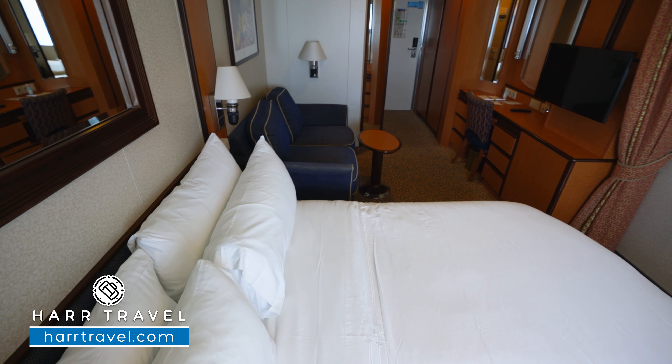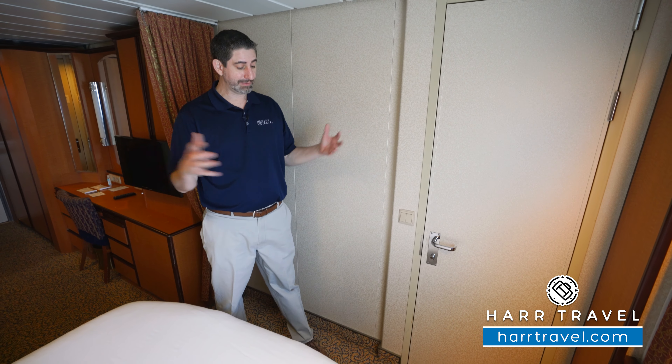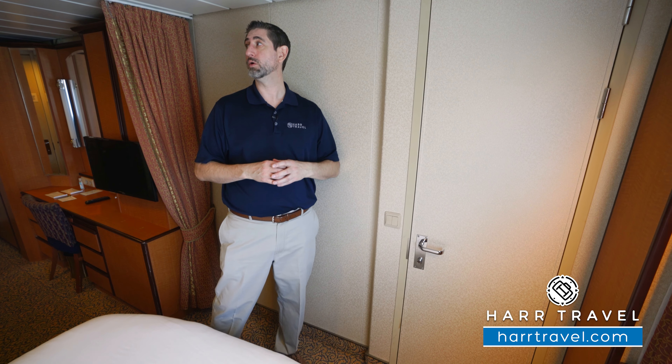There's plenty of storage underneath. Now, I mentioned that this was a connecting room — this is where the connecting door would be. For some families, in fact for a lot, having those two go together where you double the amount of bathrooms and double the amount of sleeping spaces, it can go a really long way.